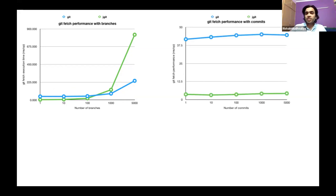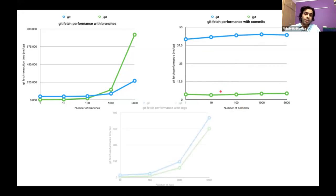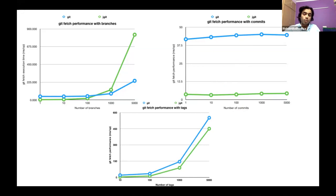The second experiment was with the number of commits. Both Git and JGit are not affected much by increasing commit count — both follow an almost constant line. JGit is actually performing better than Git for commits. The third experiment was with tags, where we see a much higher correlation factor: the number of tags affects Git fetch performance for both implementations more than branches or commits.